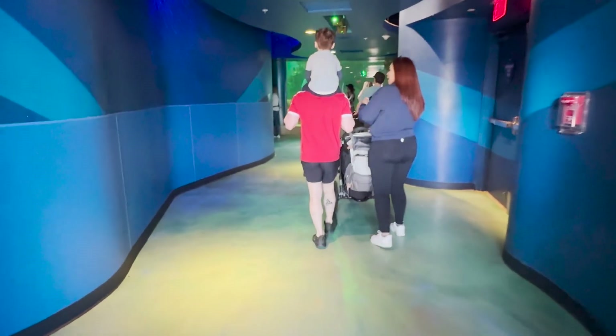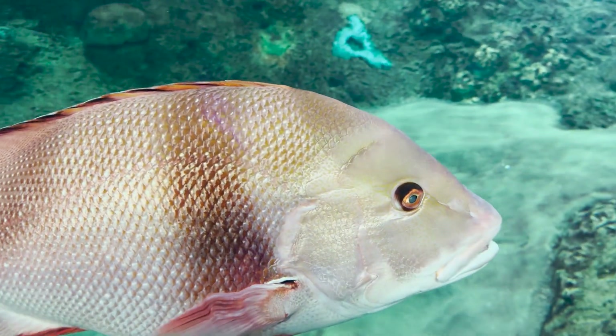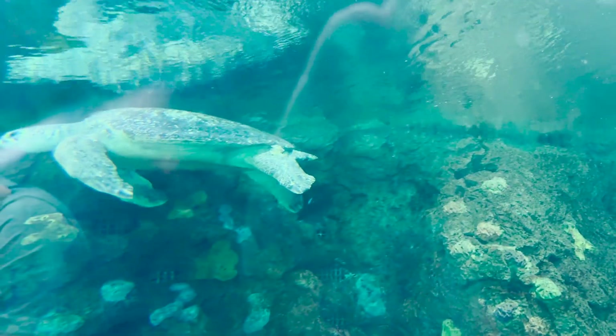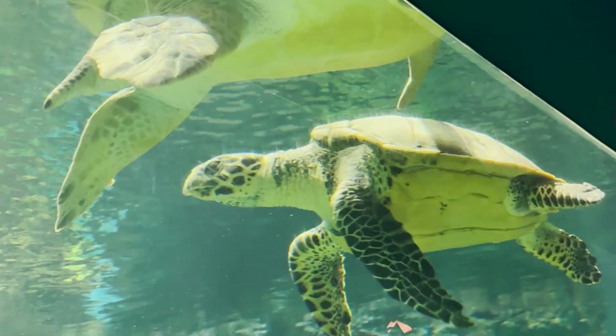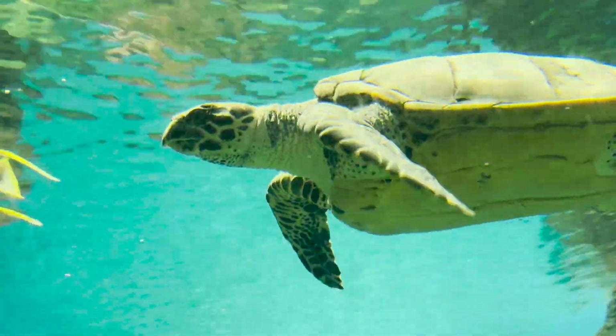Starting with Turtle Reef, it is home to a lot of tropical fish like this Emperor Red Snapper, but there are also three different species of sea turtles: Hawksbill, Green, and Loggerhead. Out of the three turtle species in this exhibit, the Hawksbill is the smallest, but the largest is the Green Sea Turtle.